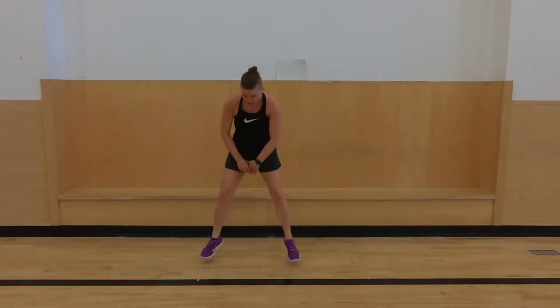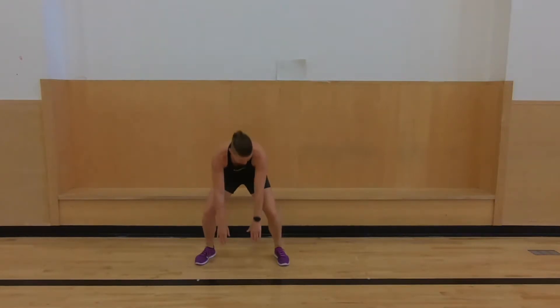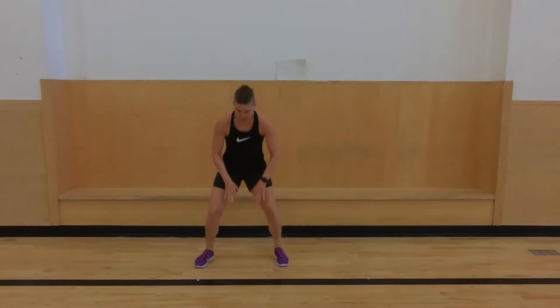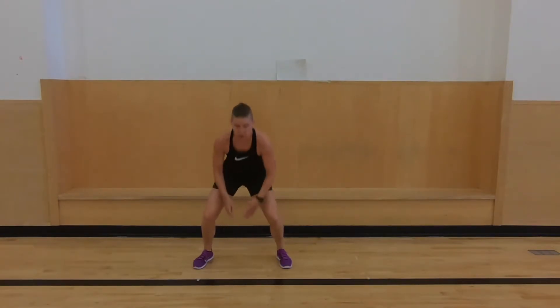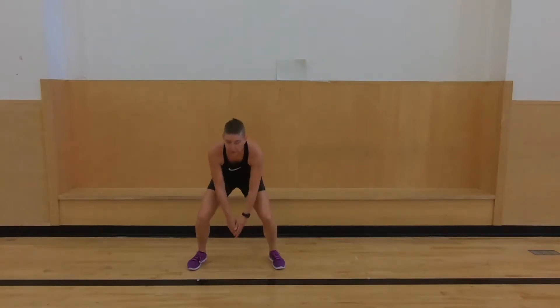So frog jumps — a minute of them. It's going to seem like a long minute but we can do this. If ever you need a break during this, take a quick break, deep breath, and then get back into it. You don't want to take too long of a break.